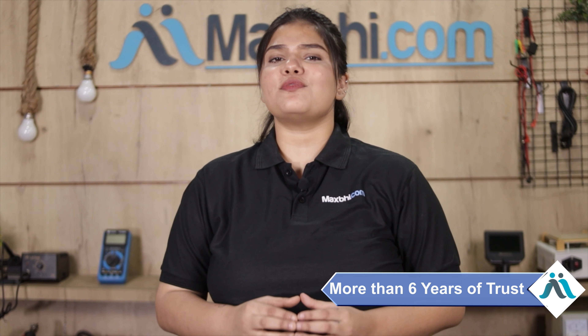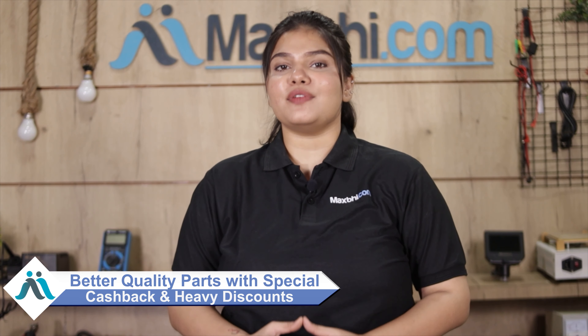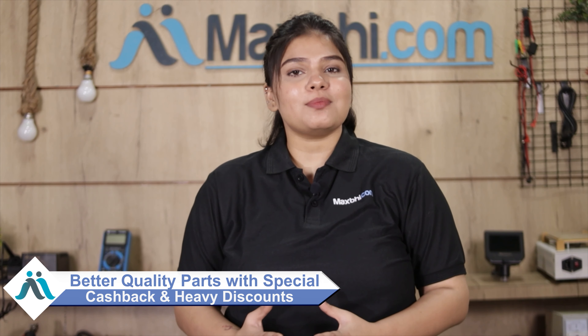Maxp.com has been delivering to thousands of happy customers over the past 6 years, and it is increasing daily. So don't wait, do it now with special cashback and heavy discounts, so you can get better quality parts for your phone.